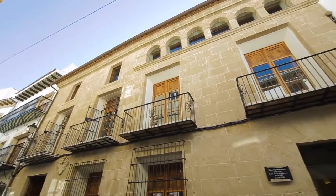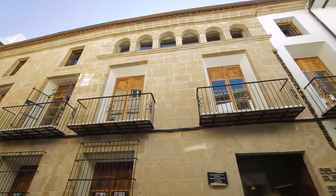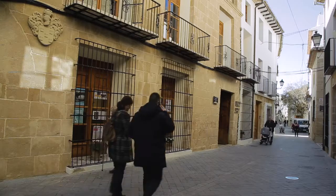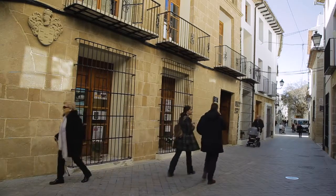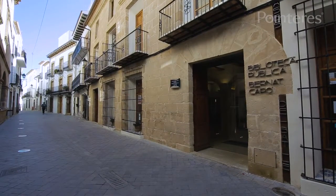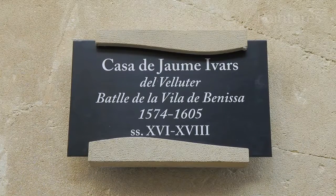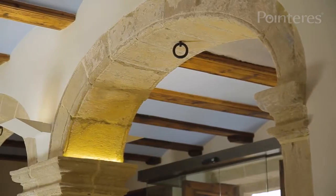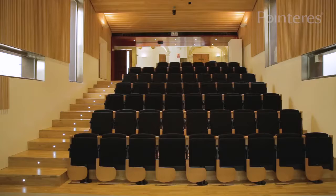The historic past of Benissa melds with contemporary art in one of the most charming social and cultural centers in the municipality. This modern building can be found in Purissima Street and is the product of the remodeling of two old 16th century manor houses. Here one can find the art of coexistence in an ongoing discourse between its Al-Andalus medieval and Renaissance history and cutting-edge culture and art.